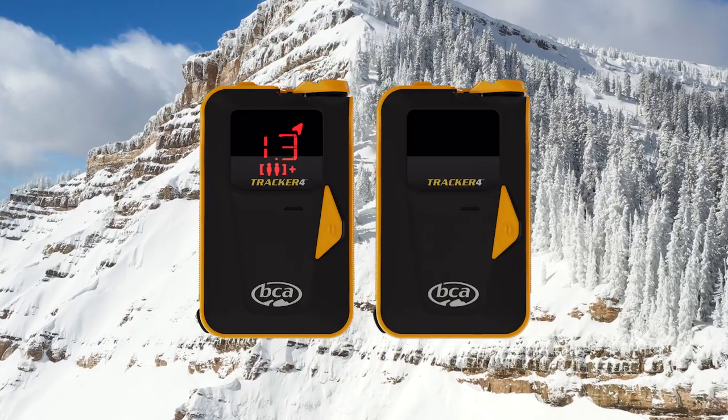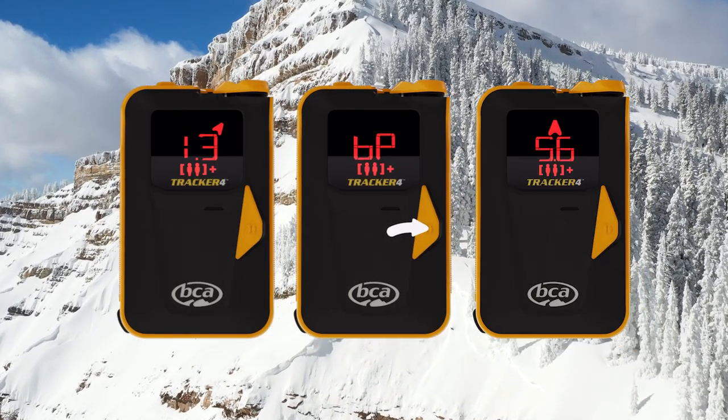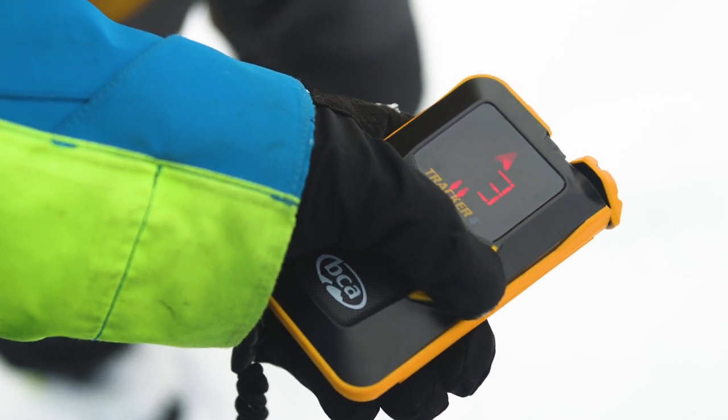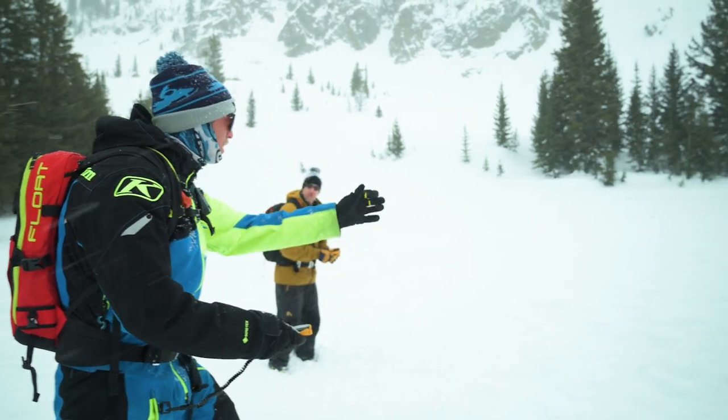Big Picture Mode shows you the distance and direction to all transmitting signals within range. A good overview of the rescue scenario is crucial in making smart and informed decisions — do you or your partner start digging, or do one of you keep searching?